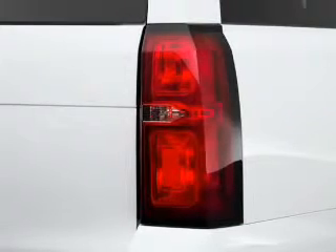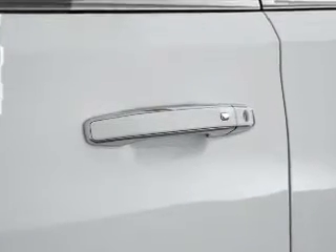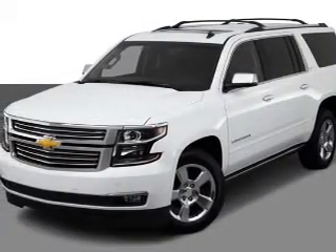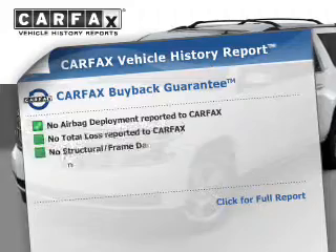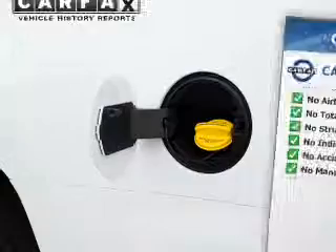Heated seats offer comfort in cold weather. He's always hot and she's always cold — solve this problem while driving with dual temperature controls. Pamper yourself with memory settings. An included Carfax vehicle history report allows you to purchase with confidence and the knowledge that your buy was a smart choice.